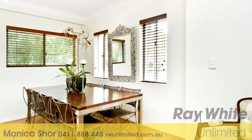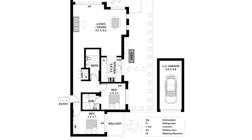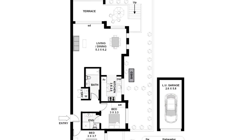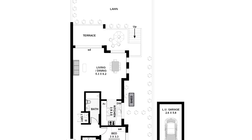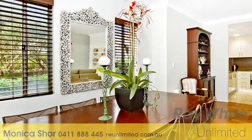Polished timber floors, high ceilings and separate laundry are more ideal features this home has to offer, not to mention video intercom for security reasons, level internal lift access to a lock-up garage and visitor parking, rarely seen in Bondi.